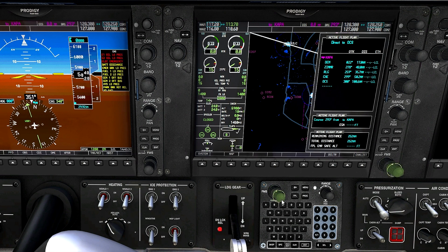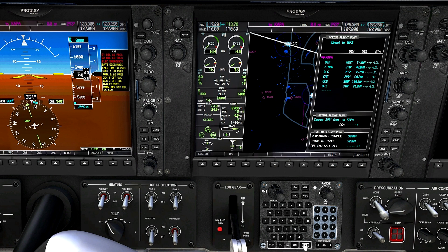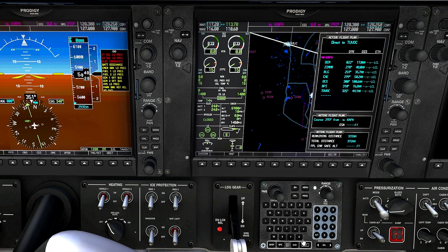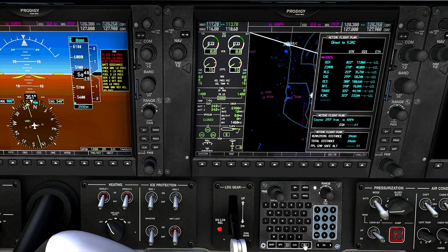The next and last waypoint is an intersection called Tuvok — Tango Uniform Victor Oscar Kilo. We'll enter that. All that looks good. And finally, let's put in our destination airport, KJAC — Kilo Juliet Alpha Charlie. We enter that, and that's our flight plan, all nice and complete.